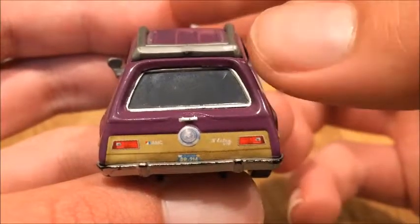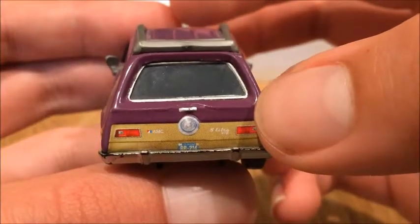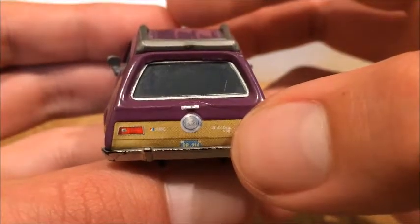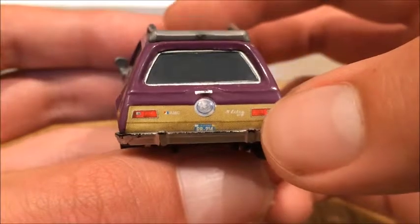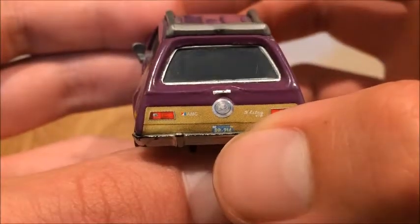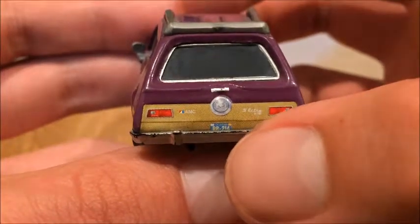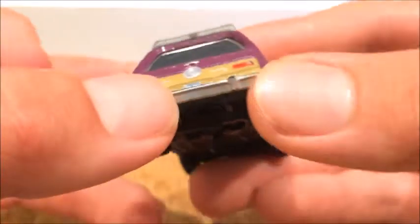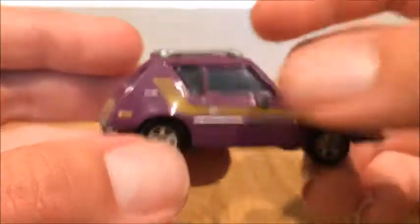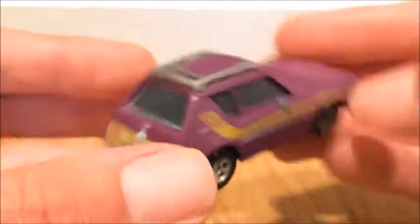I don't even know what it says back here, but I know that's a 5, and under there makes it a 4/8 or something. I'm not really sure. And I think that reads BR214, maybe? Something like that. And he has a silver bumper. On this side, same as the other one. But I really liked the hockey stick.